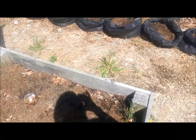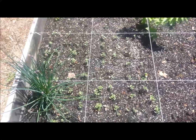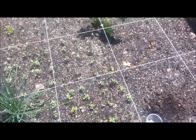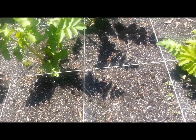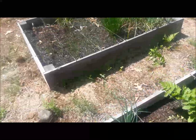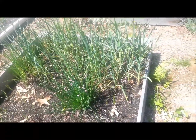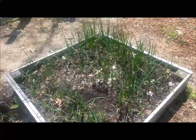Beer traps as well. My kohlrabi that I planted from seed is just going crazy here. I can see some of the carrots coming up as well. I had weeded between the onions — some of them are getting really big — and the garlic, and here's the other onion bed.